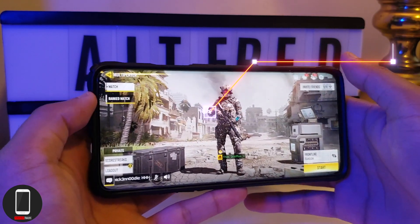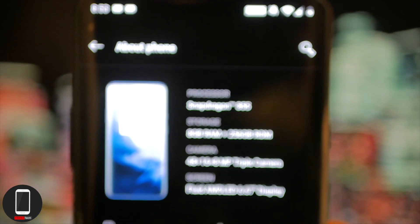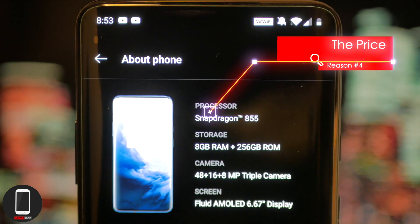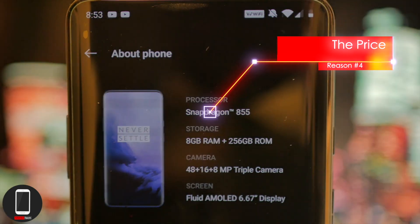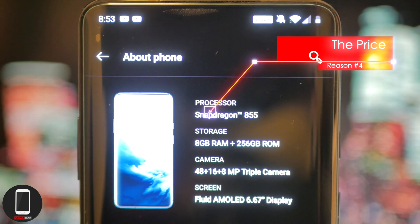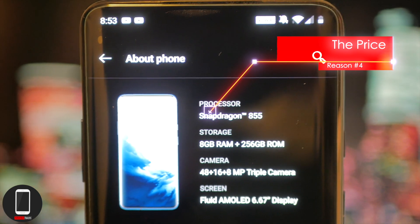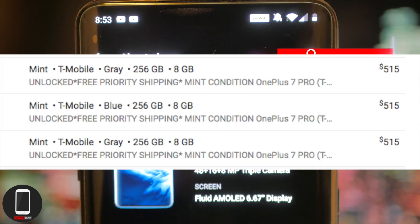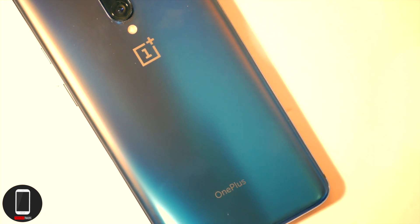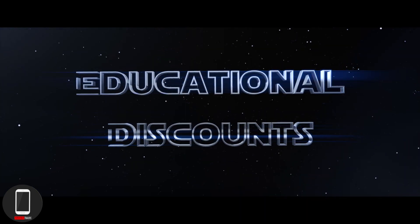Number four: the price. This phone is about $700 brand new, and that gets you the Snapdragon 855 processor, 256 gigabytes of storage, and 8 gigabytes of memory. The good news is that this phone has been out for a couple of months now, so you can get it in mint condition for around $550 on Swappa.com.